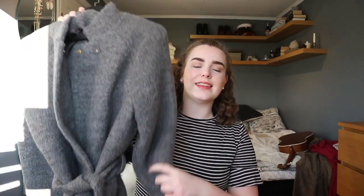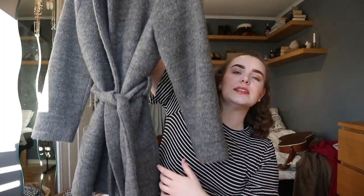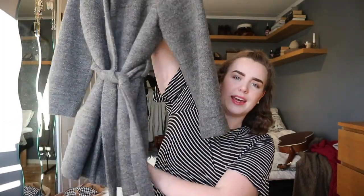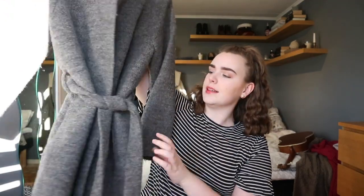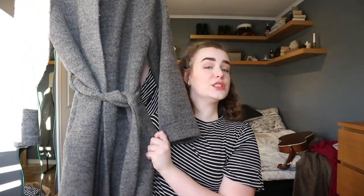So the first favorite thing is this jacket here — it's more like a coat. I really like it and I got it from my sister. I love the color and it feels a little bit fancy, if you can say that. But there is one downside to it: it has no pockets, so that's really annoying.